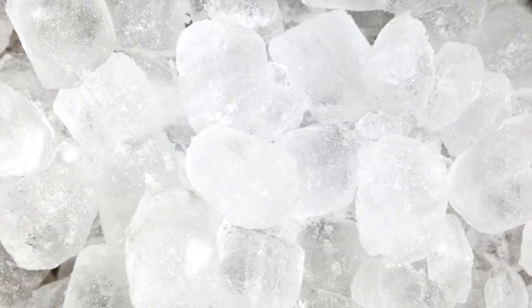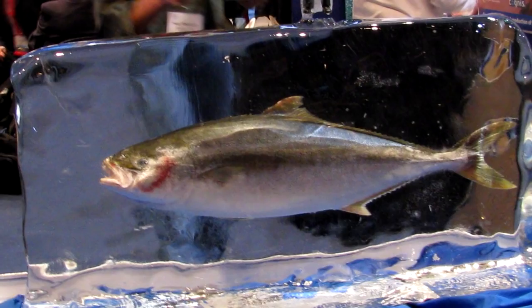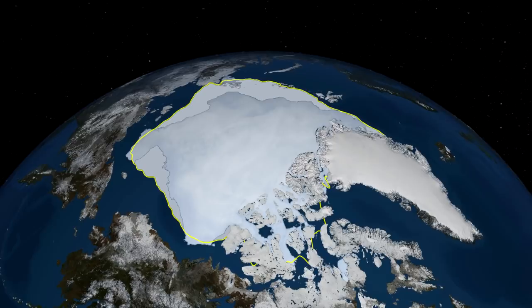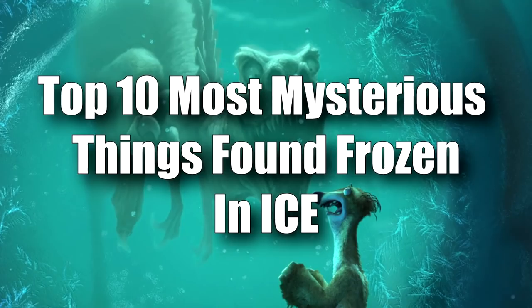Ice — it makes you feel better when you bump your head, it helps keep your drink cool, and it's also very useful for preserving things exactly as they were. That's why when objects are discovered preserved in ice, they give us great insight about how things used to be. About 10% of the Earth's surface is covered in ice, but due to climate change this proportion is decreasing. We should expect more discoveries of exciting glacial booty soon, but until then, here is our top 10 most mysterious things found frozen in ice.